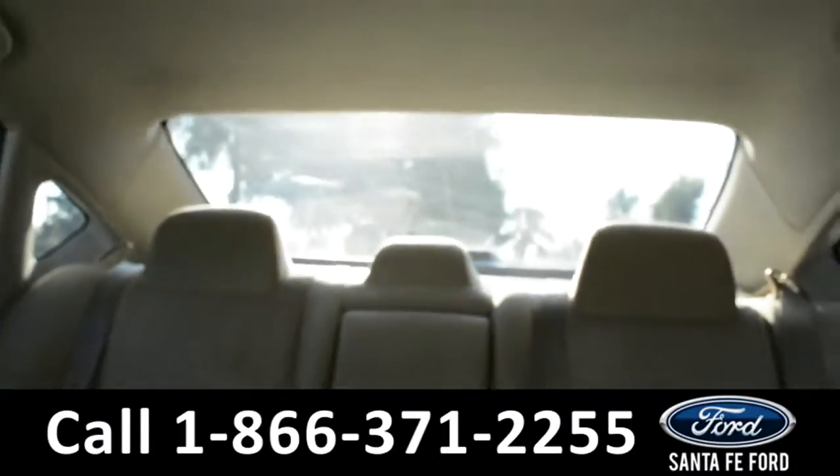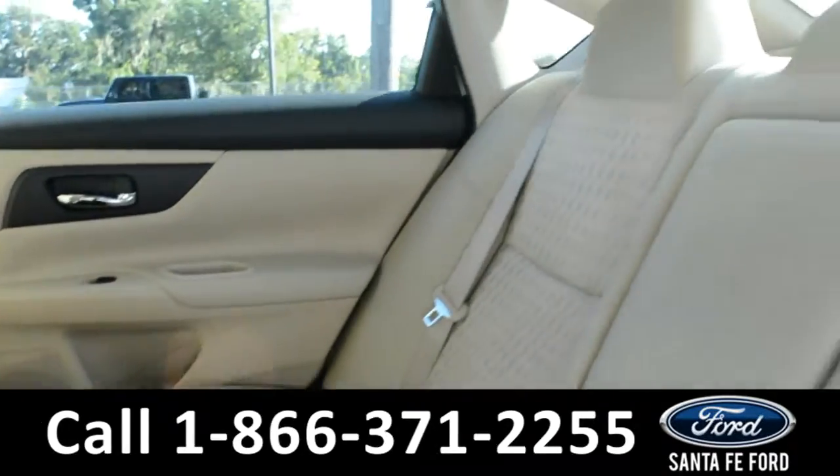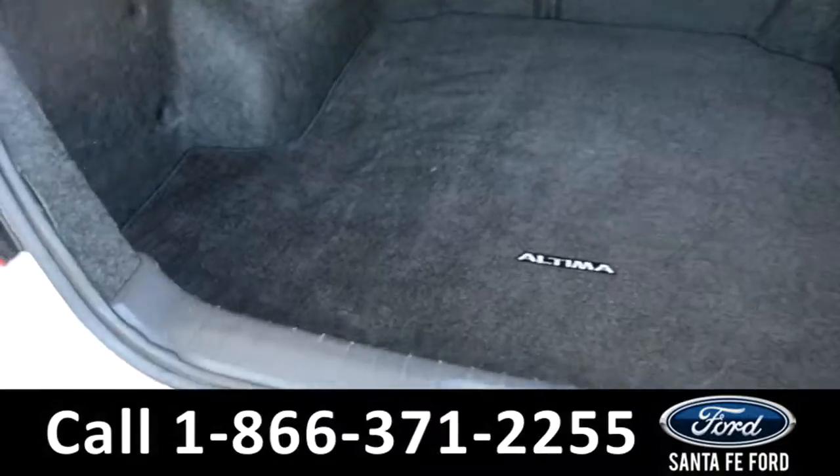Now let's check out the back. Here is a closer look into the back seat of the vehicle, and here is a quick look into the trunk of the vehicle.